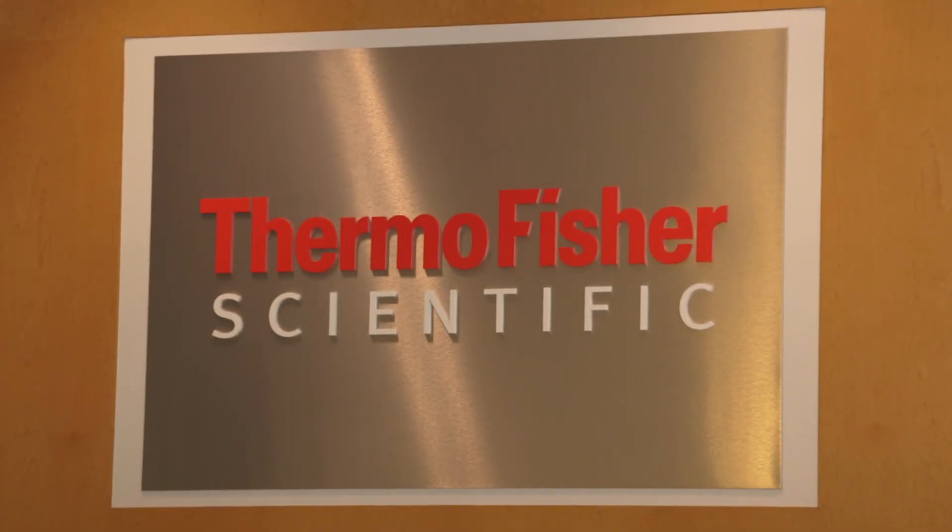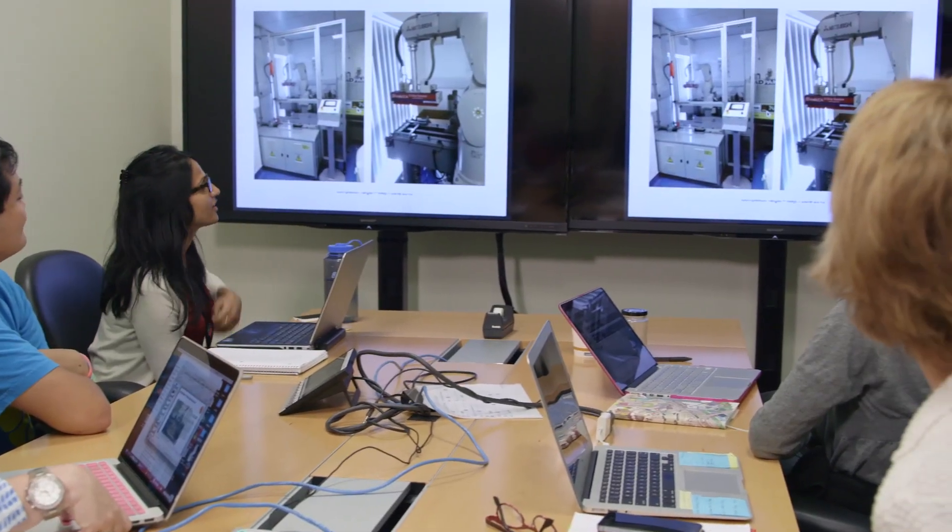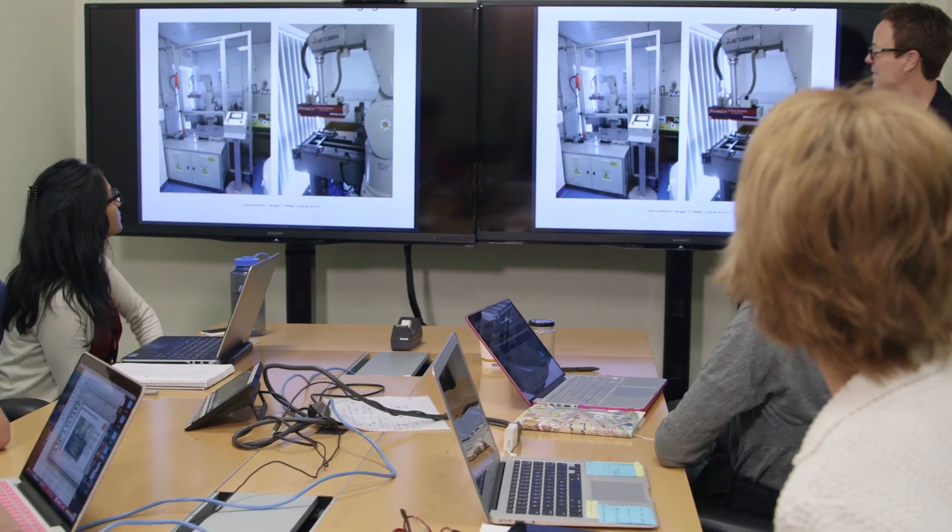My name is Lisa Calandro and I'm the Director of Human Identification Professional Services here at Thermo Fisher Scientific. I'm also a member of the US Technical Advisory Group tasked with providing input into ISO 18385, which is the latest industry benchmark in forensic quality manufacturing.